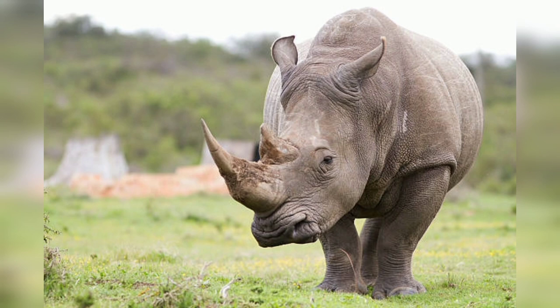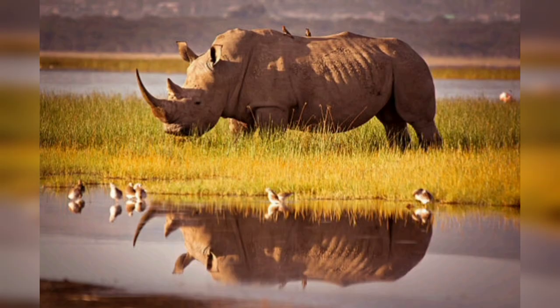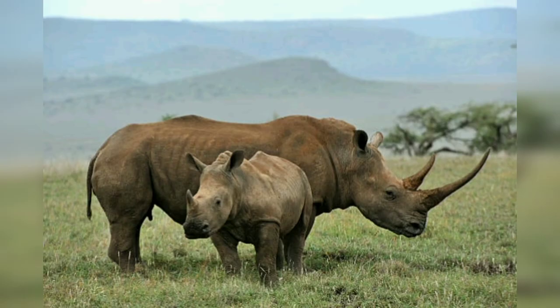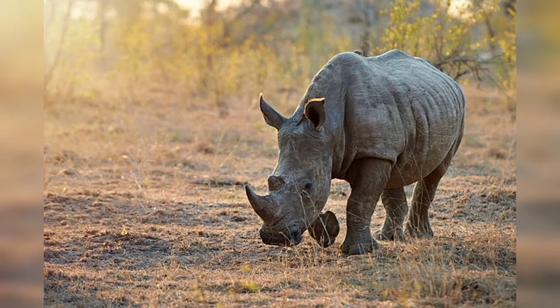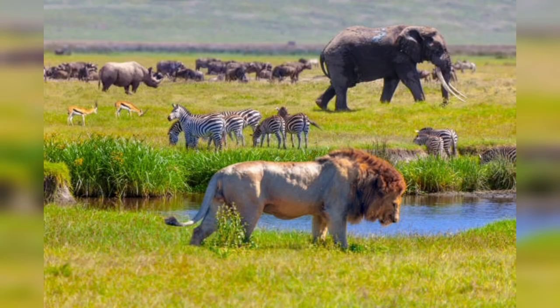In Part Two, we examine rhino species and habitats. There are five extant rhino species: the white rhino, black rhino, Indian rhino, Javan rhino, and Sumatran rhino. Each species has its own unique characteristics, distribution, and habitat — from the grasslands of Africa to the dense jungles of South Asia. Rhinos have adapted to various ecosystems and play a critical role in maintaining biodiversity and ecological balance.